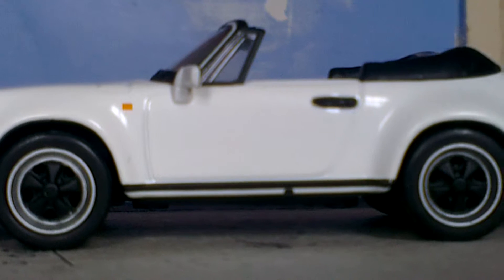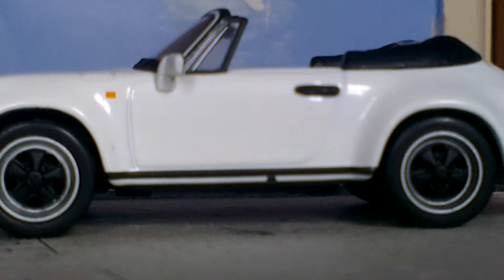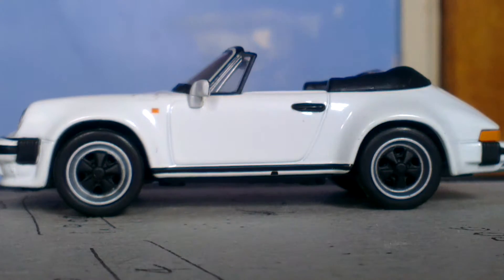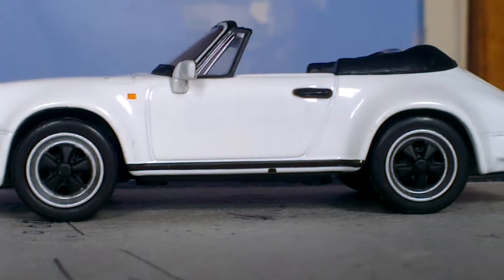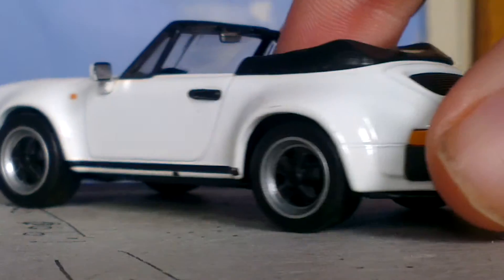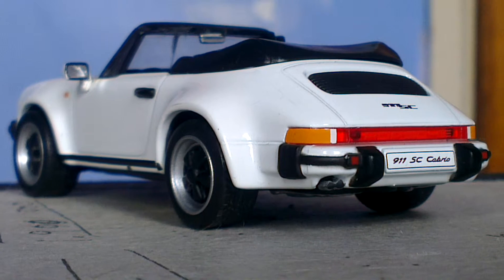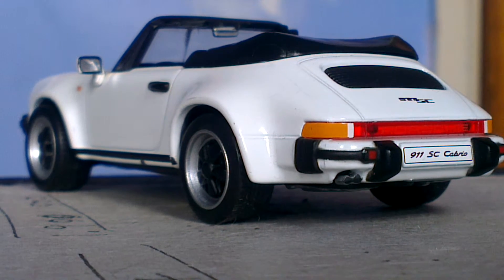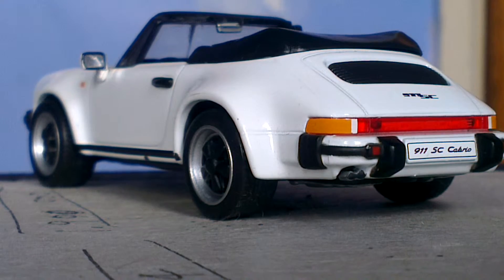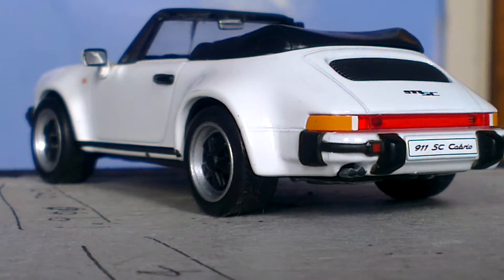I will just turn it to the side so you can see on that side. My camera today has decided to play games on me — I am using my phone camera so it's probably no surprise, but it's what I have to hand at the moment. So there is the side of it, the rocker panels and all that. It's a really nice model, quite detailed in areas.